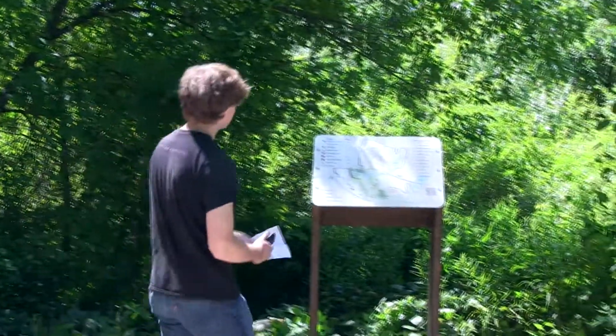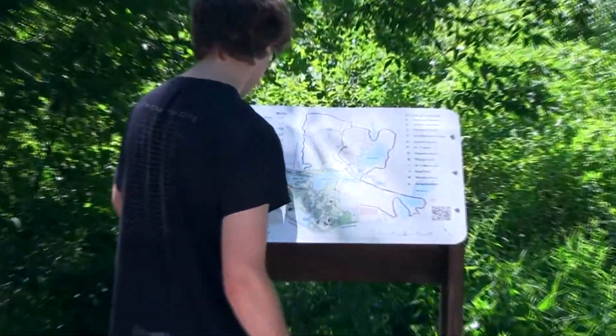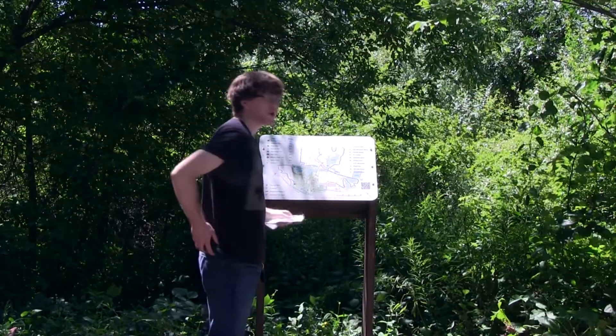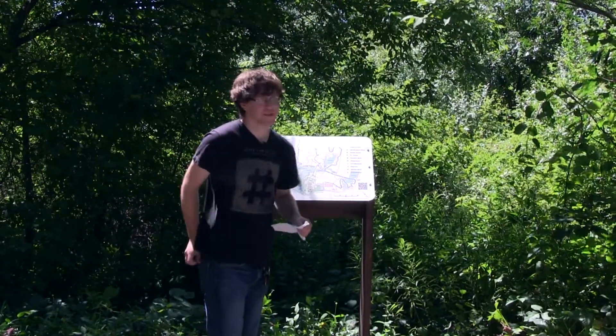So I guess I'm going to meet up with Dylan after I find the cache. I've got the clues and the coordinates. Let's check the map. Well, I think I know where to go — Moose Pond Trail. Vamanos!